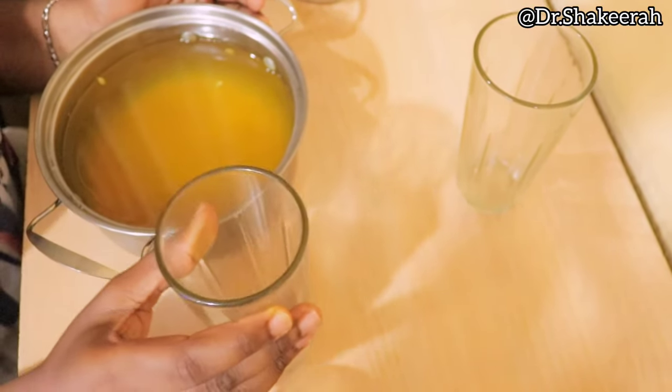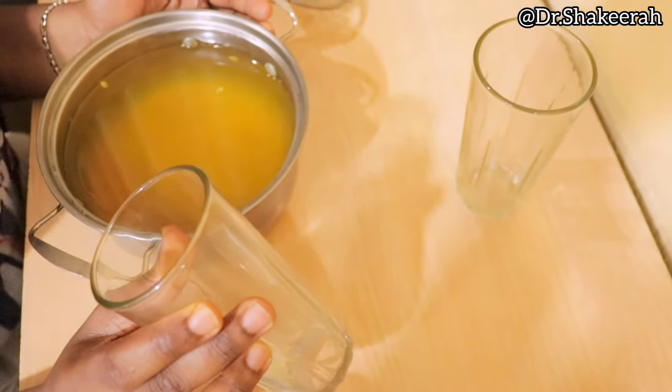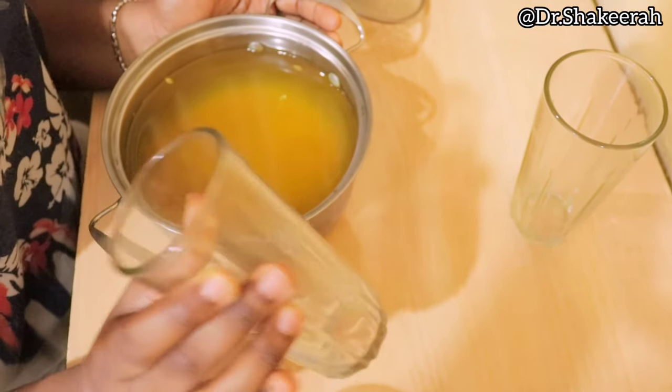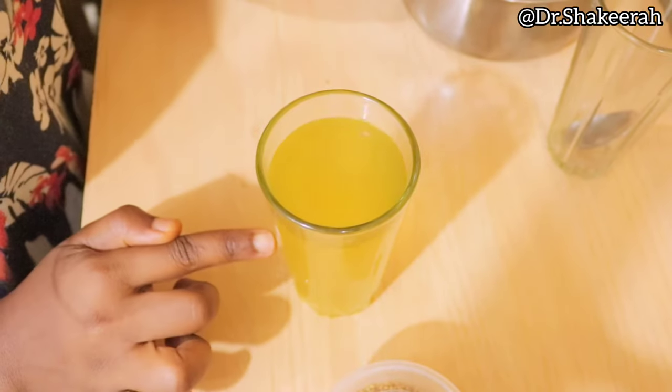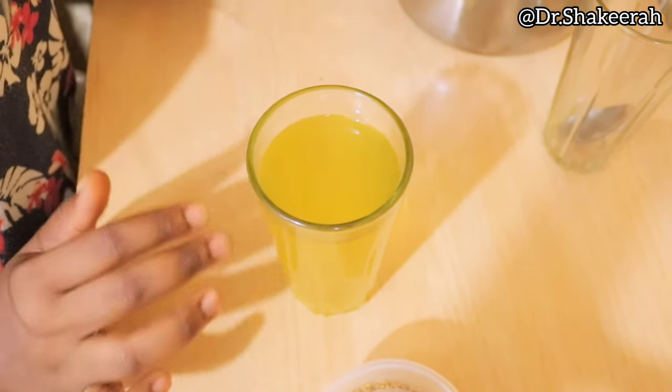Do this for a couple of days — at least one to two weeks before you start seeing results. Take it twice a day. This is the one I already prepared since last night: two teaspoons in two cups of water, soaked overnight.